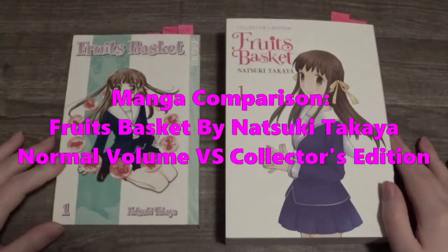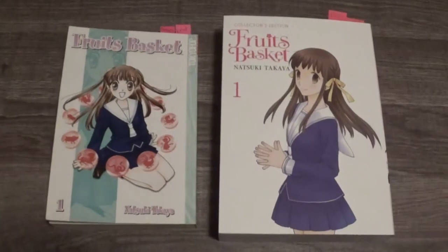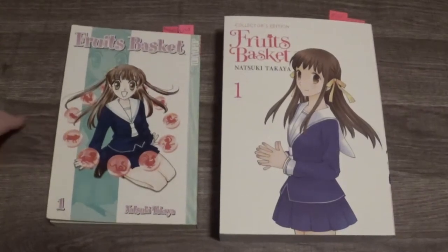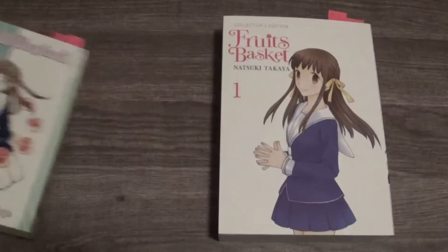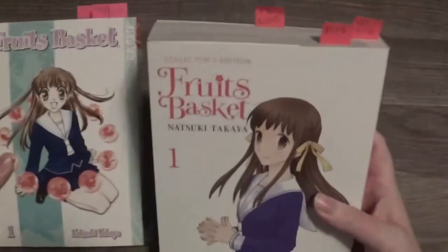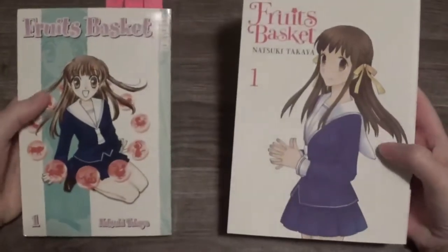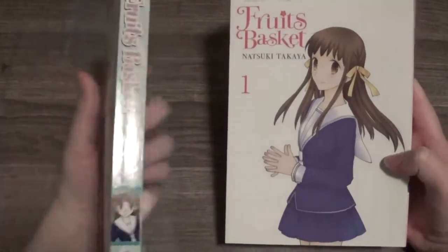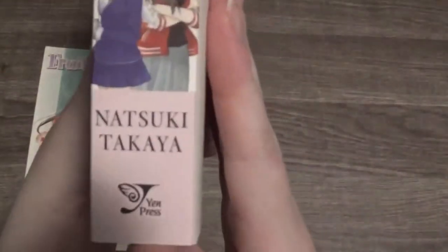Hello everyone. Today I'm going to be doing a manga comparison, and we are going to be doing Fruits Basket by Natsuki Takaya. I hope I pronounced that right. We are comparing the normal everyday volume versus the Collector's Edition. Let's get started. First of all, each cover is completely different because they're both by different publishers now. The original one is by Tokyopop and the new one is by Yen Press.